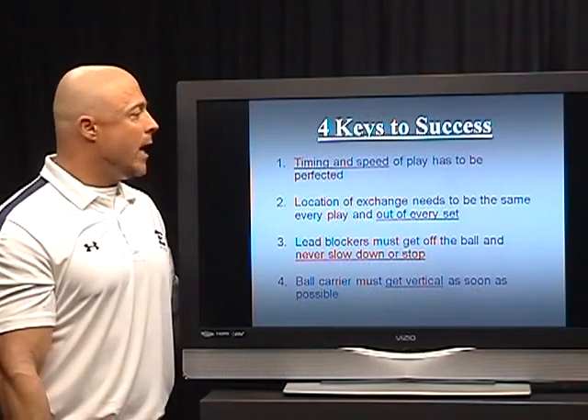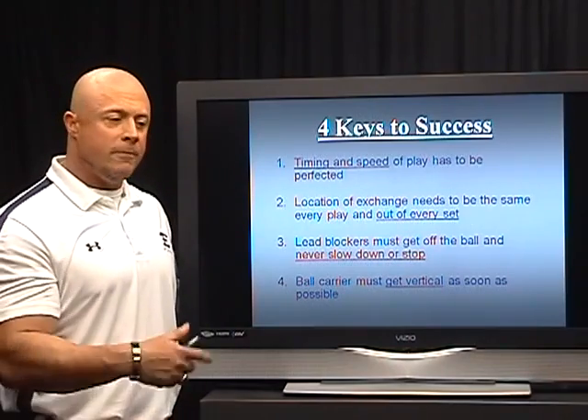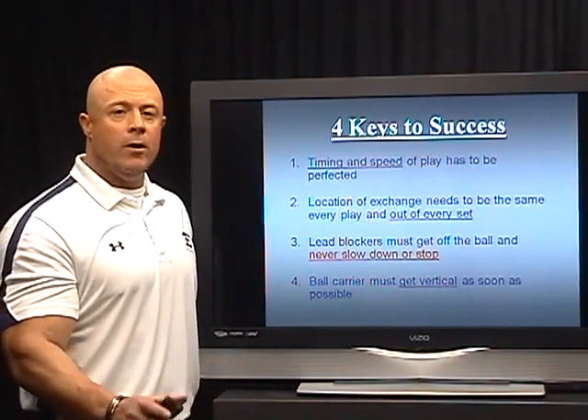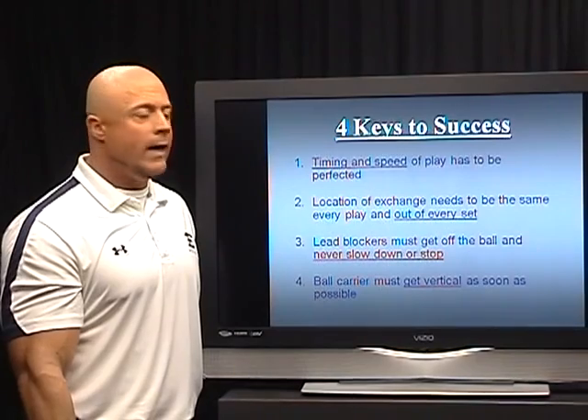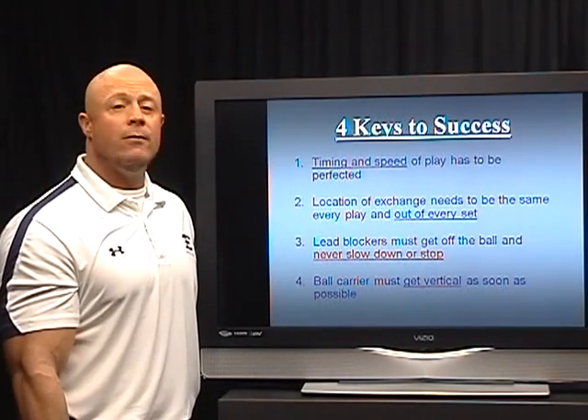The keys to success: the timing and speed of play has to be perfected. The one thing about outside plays is there are a lot of fakes to the inside and some ball exchanges that happen very quickly and wide — we've got to make sure that is taken care of. The location of the exchange needs to be the same every time out of every set.